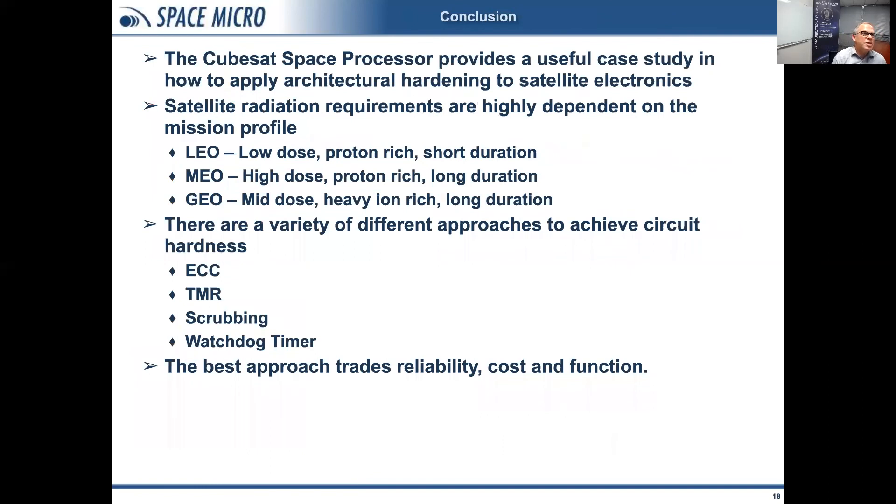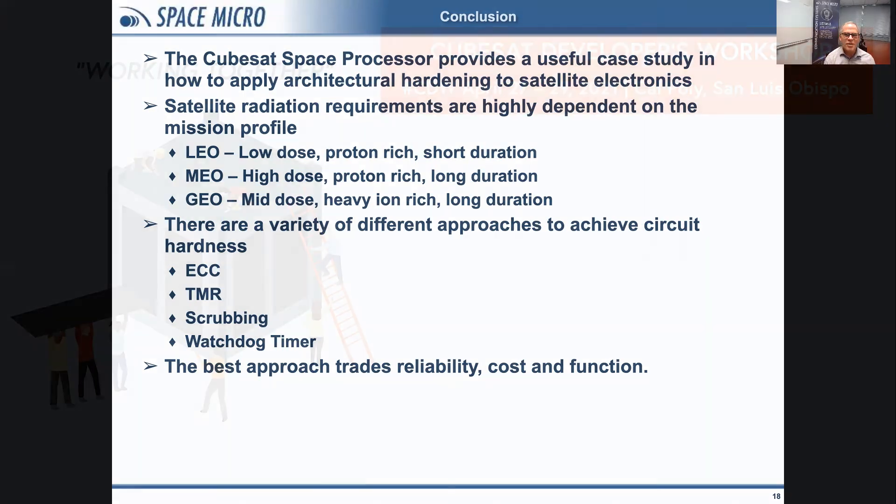The CubeSat space processor provides a nice case study on how to apply architectural hardening to satellite electronics. The best hardening option depends on the environment and what performance penalties are acceptable. Once you understand that, there are a number of tools available — error correction codes, triple mode redundancy, scrubbing, and watchdog timers — which all provide means of correcting radiation events. Thank you for your time. At Space Micro, we are hiring — if you're a student graduating soon, we'd love to hear from you, and you can get my contact information from the program.